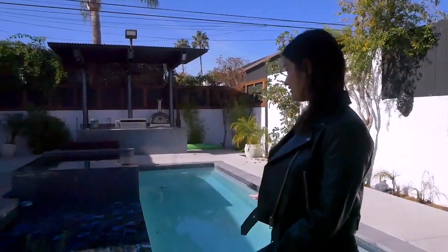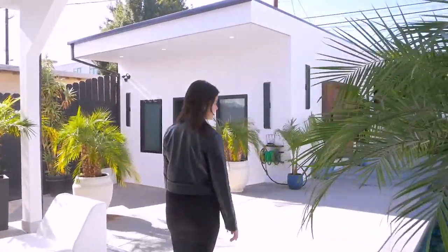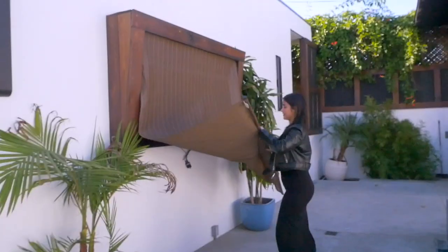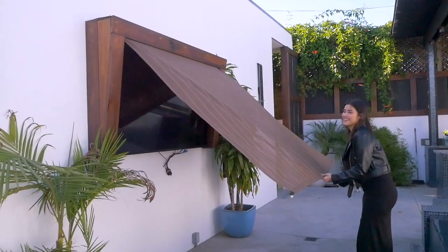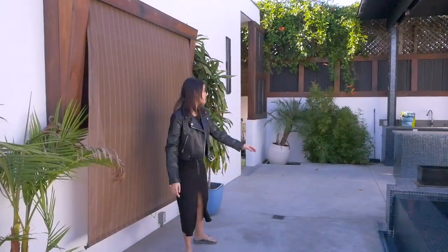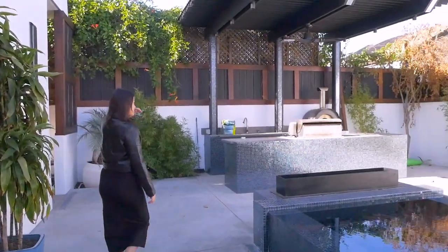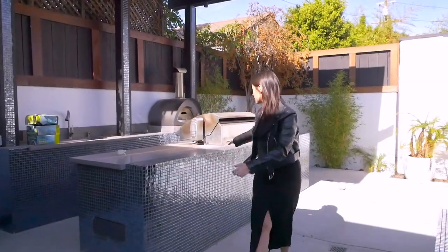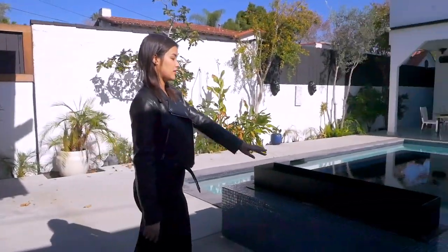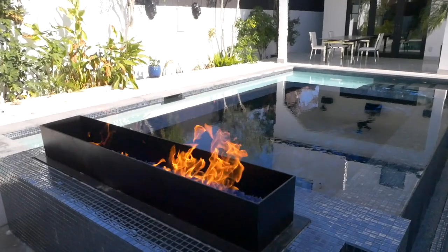We have a pool and a jacuzzi — I've actually used the jacuzzi once, it's really nice and hot. Right across from the jacuzzi we have a TV. There's also a little outdoor kitchen area that we haven't really used yet — there's a grill and then there's a pizza oven over there. Right here there's a fireplace right next to the jacuzzi, so it's really nice and cozy at night.